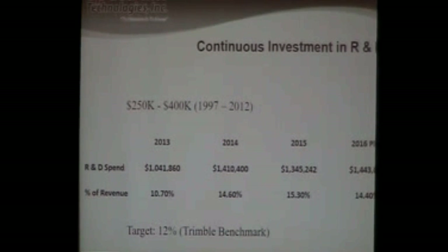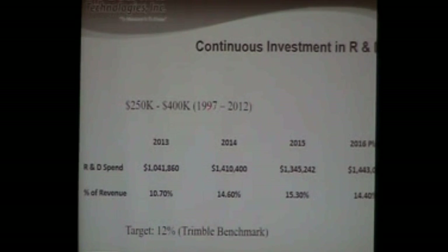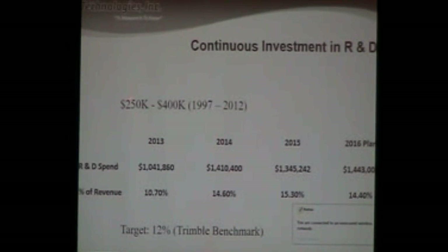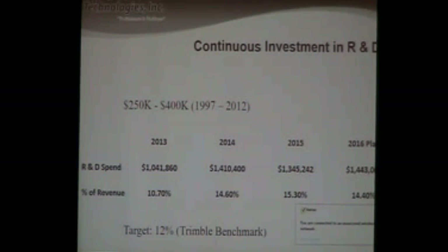Let's look at some numbers. In the 1997 to 2012 timeframe, we were investing maybe $250,000 in product development annually, growing that to maybe $400,000. Then in 2012, I made the decision to bring it in-house. I hired the VP of product development late in 2012, and 2013 was the full year. Here's our R&D expenditure — most of which is people, a little bit in systems. Here's that R&D as a percent of revenue, which is an interesting metric.